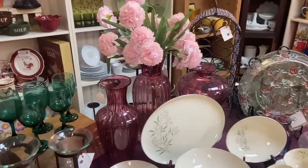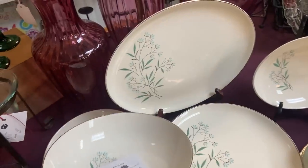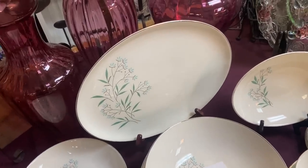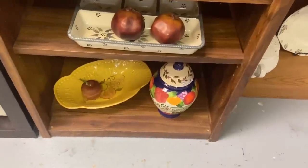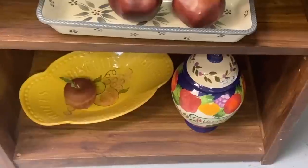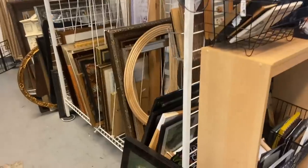And then this set of dinnerware here from 1959 — I want to say this is a Taylor Smith Taylor pattern. Let's see if we can find a piece that tells us for sure. It certainly seems like their shape. One of those L.A. potteries, 1970s biscuit and bread holders there. Bread holders were a big thing in the 70s — a lot of people started baking and doing things at home again.